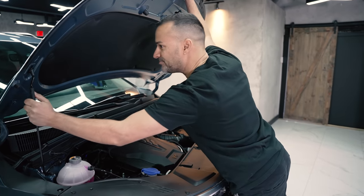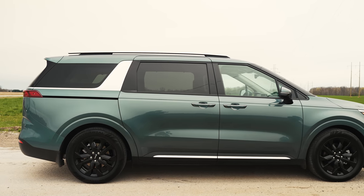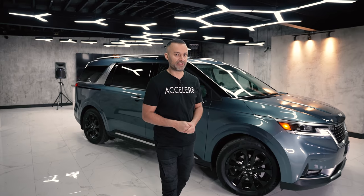The best part is the side of this vehicle. Tell me you're driving an SUV without telling me you're driving an SUV — because that's exactly the look they're going for.